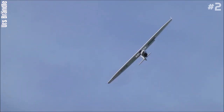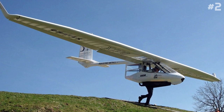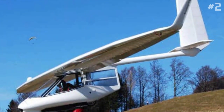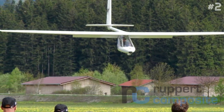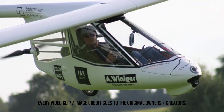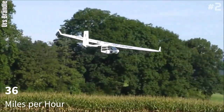Number 2: Ruppert Archaeopteryx. The Ruppert Archaeopteryx is a Swiss high-wing, pod-and-boom, single-seat micro-lift glider that was designed by Roger Ruppert and is produced by Ruppert Composite GmbH. The aircraft is named for the feathered Archaeopteryx dinosaur, and it can reach up to 36 miles per hour.